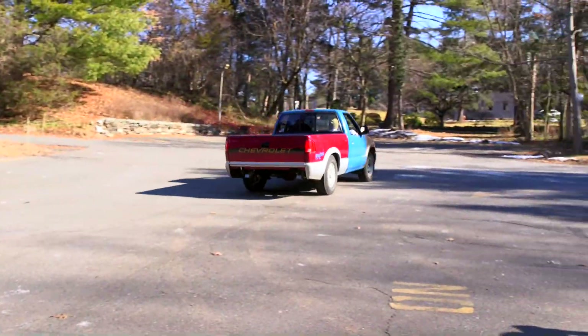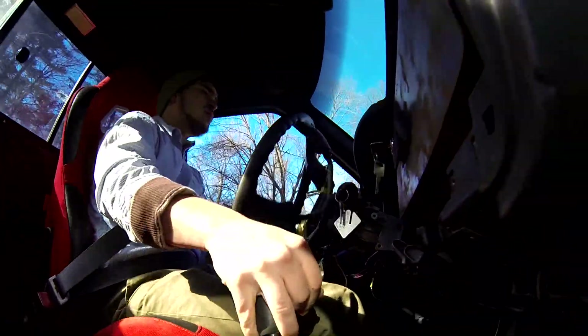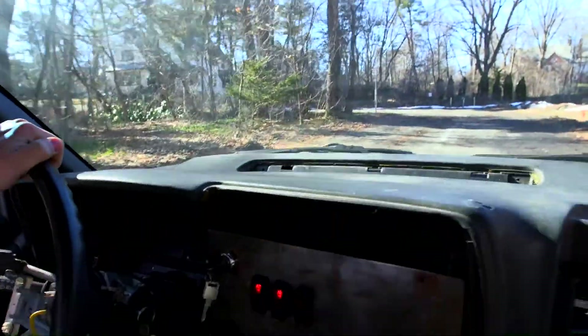We're hoping to do some quarter-mile drag racing. The class that this truck was headed towards and where we plan on taking it is called Pro Street A, and currently there's no standing record in that class, so our hope is to be able to join that.